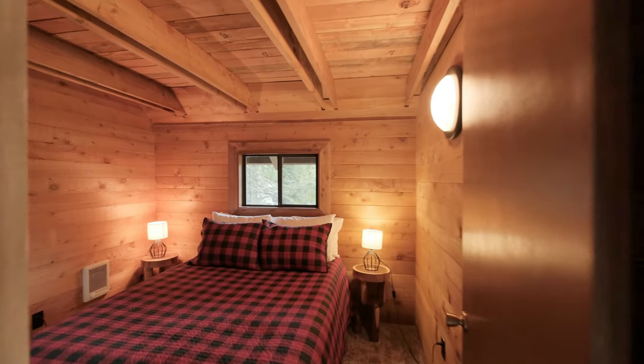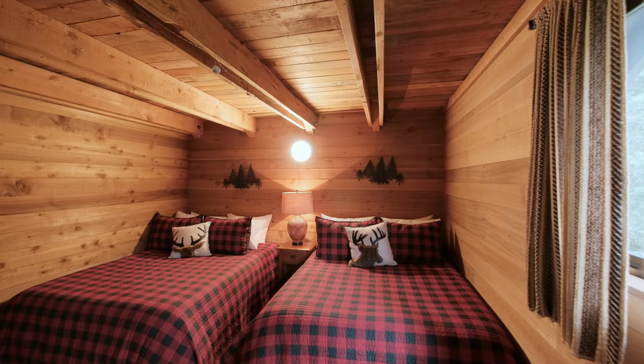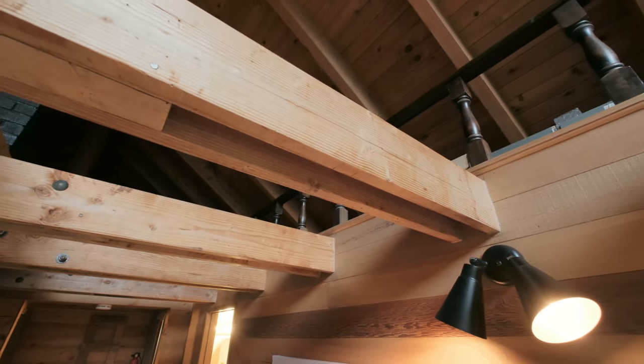Each of the four bedrooms features sprawling wood beams and offers comfort and serenity. This is classic mountain charm — gorgeous windows that look out to the forest and exposed beam ceilings. After a long day of playing outside, there's nothing left to do but relax.